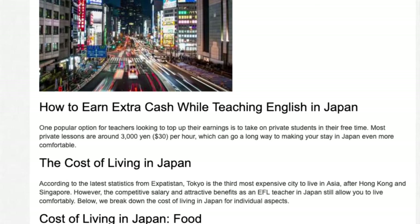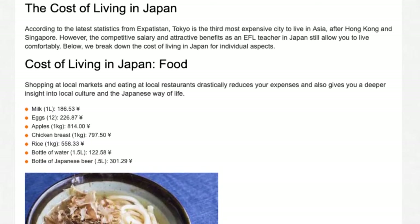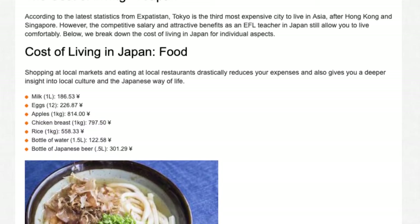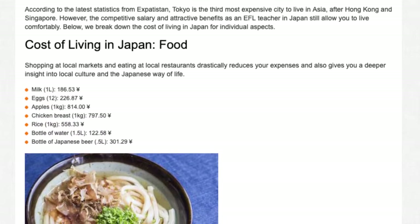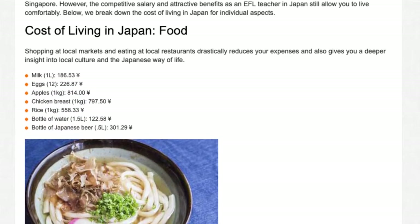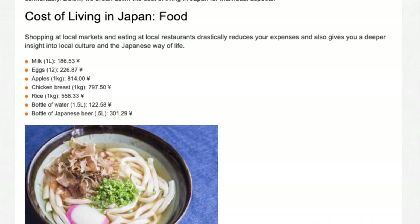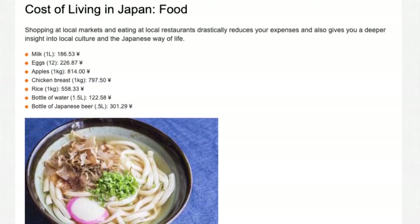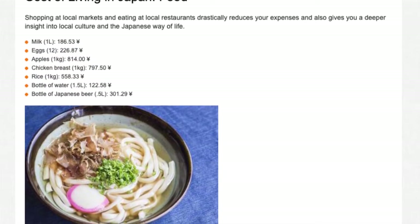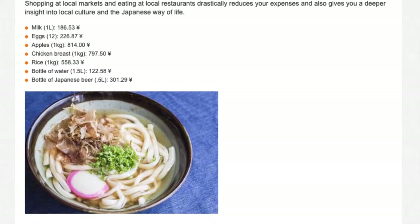Below, we break down the cost of living in Japan. Food: Shopping at local markets and eating at local restaurants drastically reduces your expenses and also gives you a deeper insight into local culture. Milk (1L): ¥186.53. Eggs (12): ¥226.87. Apples (1kg): ¥814.00. Chicken breast (1kg): ¥797.50. Rice (1kg): ¥558.33. Bottle of water (1.5L): ¥122.58. Bottle of Japanese beer (500ml): ¥301.29.